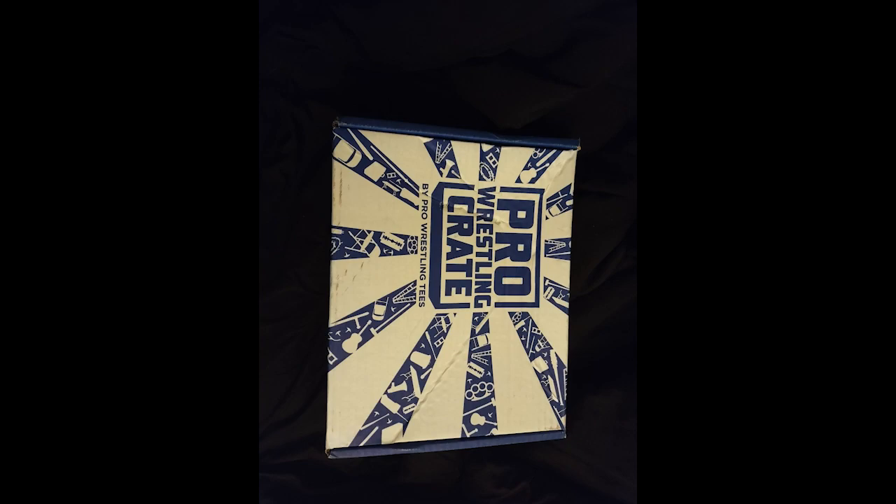What's up everybody, welcome back. I'm bringing you an unboxing today. I acquired a Pro Wrestling Crate Box and we're going to check out what's inside. Hopefully you guys enjoy.